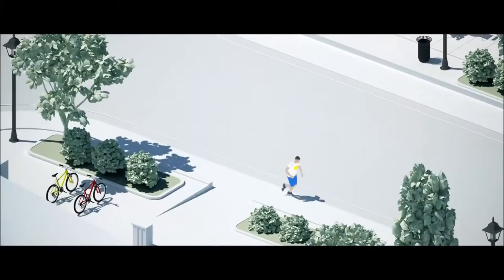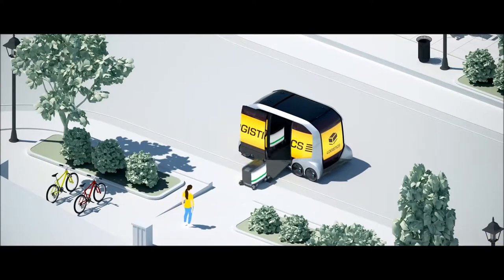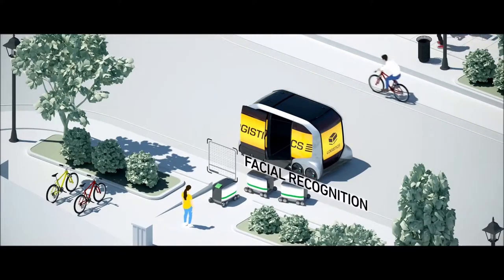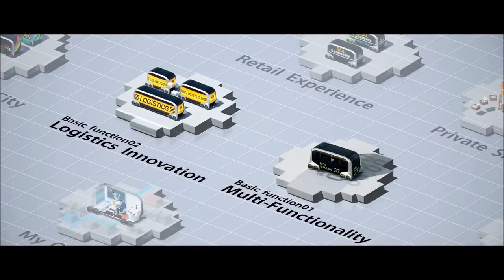A woman leaves the house to meet the arriving logistics car. Several self-driving delivery pods exit the car. One scans the woman using facial recognition software. Once she's authenticated, the pod follows her back to the house.